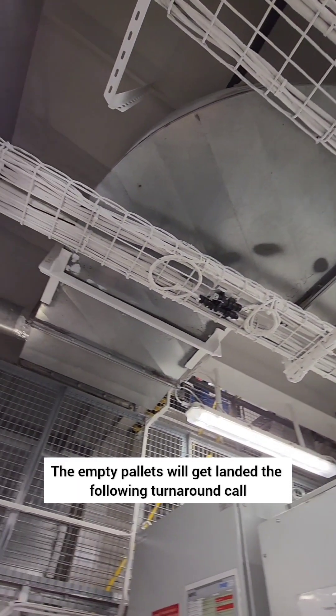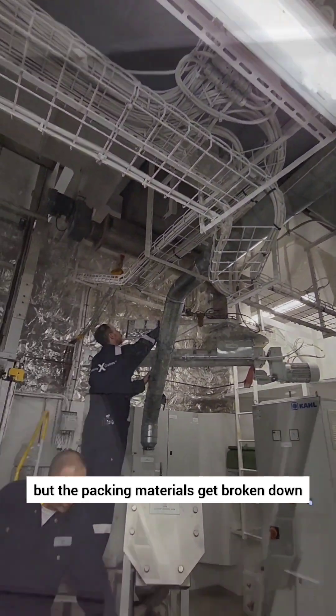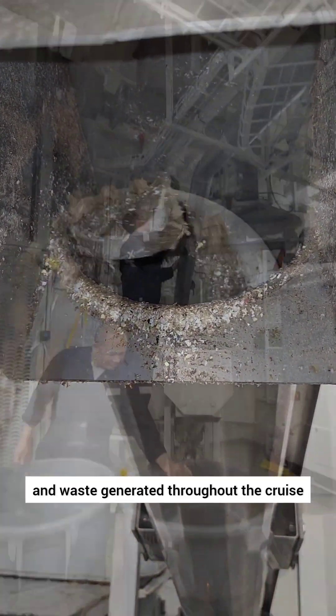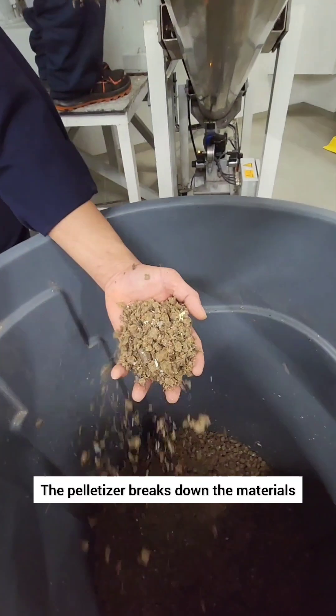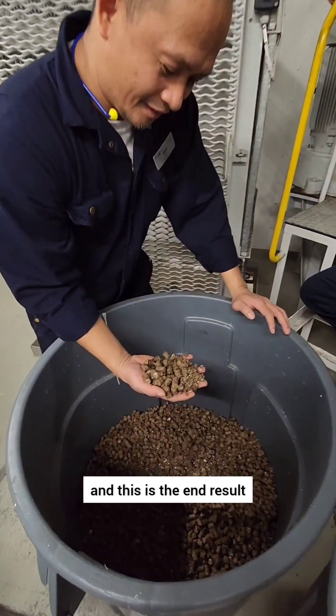The empty pallets will get landed the following turnaround call, but the packing materials get broken down, and waste generated throughout the cruise, like cardboard and plastic, can go into the Pelletizer. The Pelletizer breaks down the materials, and this is the end result.